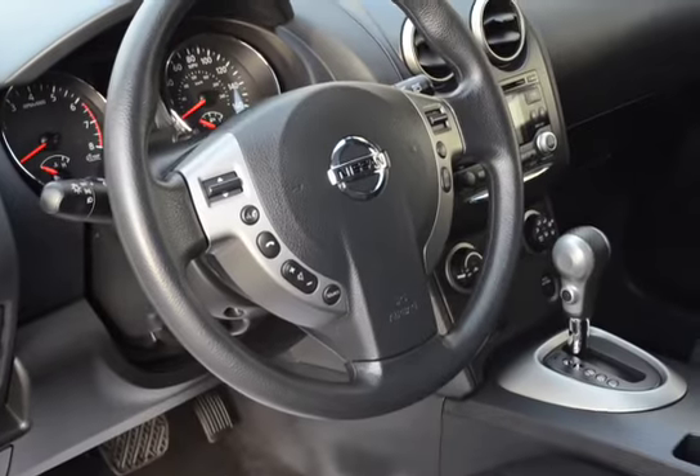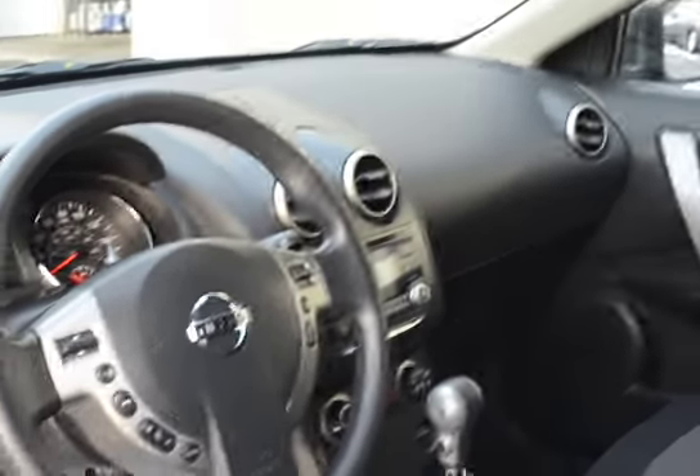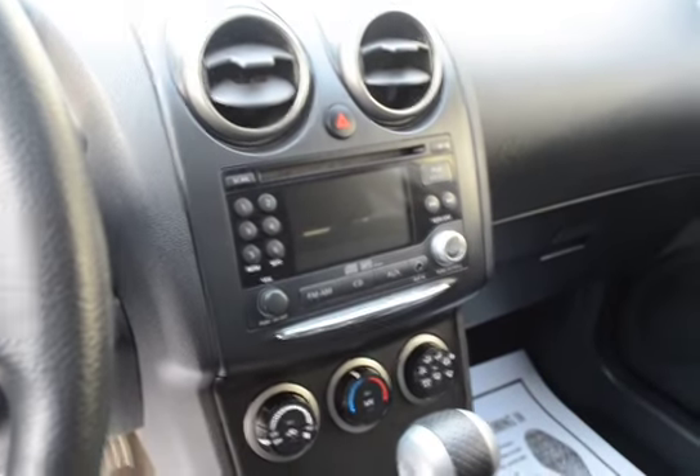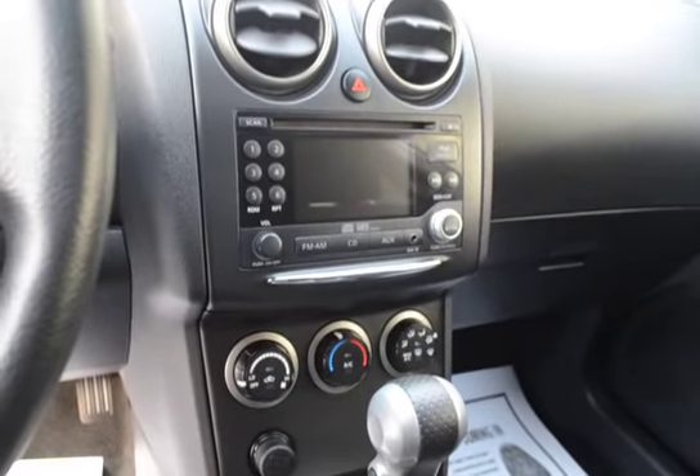Inside here we have the Bluetooth on the steering wheel, as well as cruise control. We have the power driver's seat, backup camera, which shows in the radio screen there.